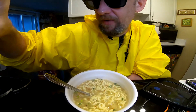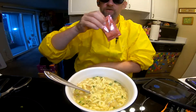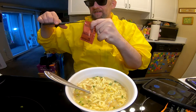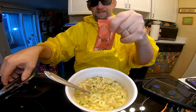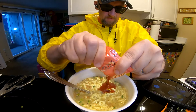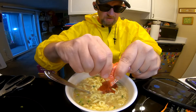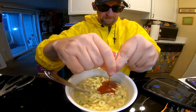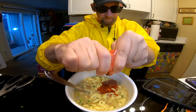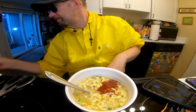Our noodles are done! And now we'll add the goo — as any good noodle will come with a goo. This one is full of goo. Japanese Spicy Sesame Ramen. That is goo. I wonder if it's more like a spicy miso.